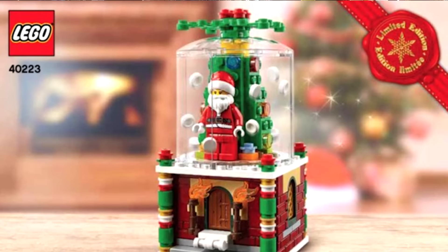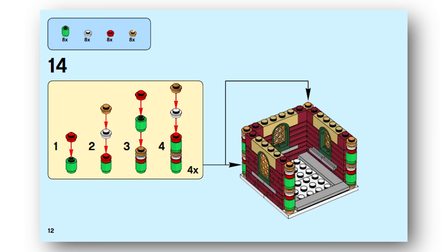In other LEGO set news, we have images and instructions for a new Christmas ornament. It seems to be a combination of an elf house, Christmas tree, and snow globe. It will probably become available in October or November during those promotions, but you can build it now — the instructions are available.